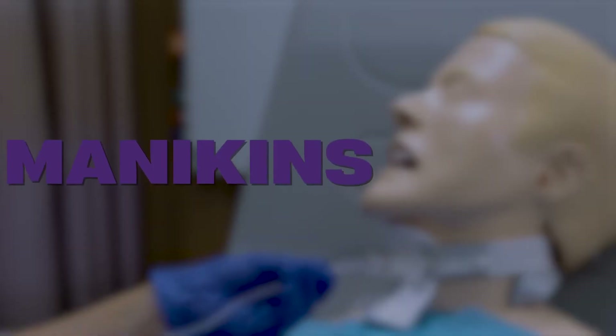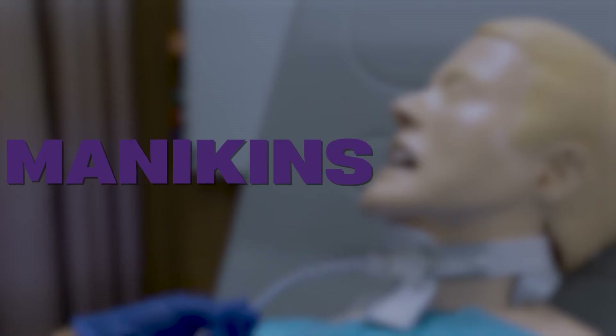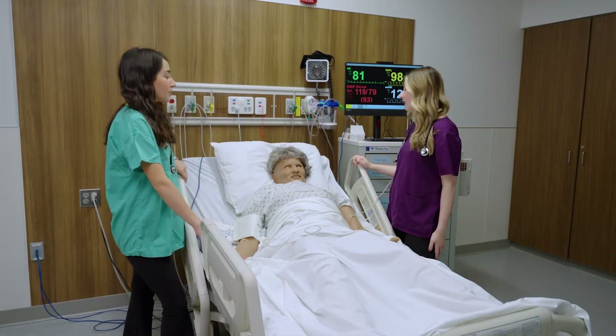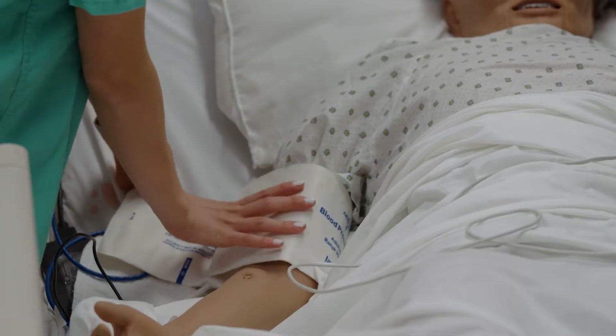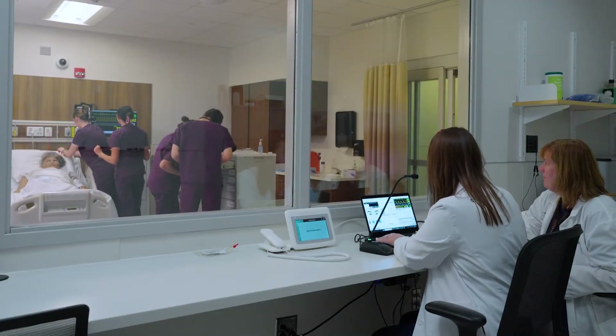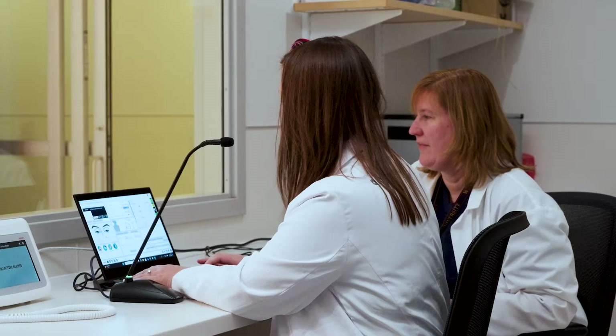The center uses a full range of Lairdell mannequins to create both emergent and non-emergent scenarios for students. These mannequins are equipped with the ability to simulate vital signs and can be controlled by instructors from a separate control room to allow for more authenticity.